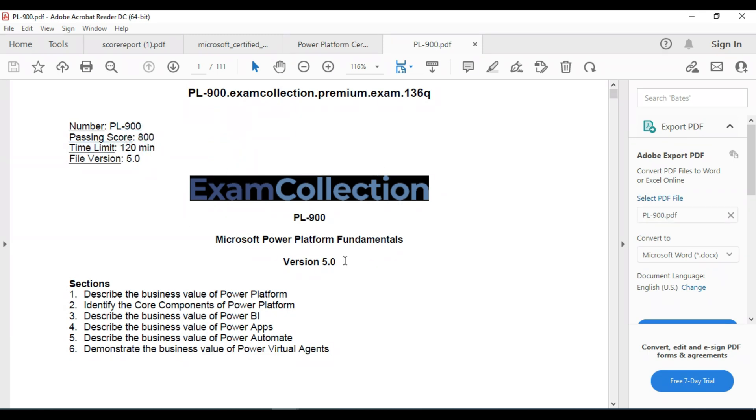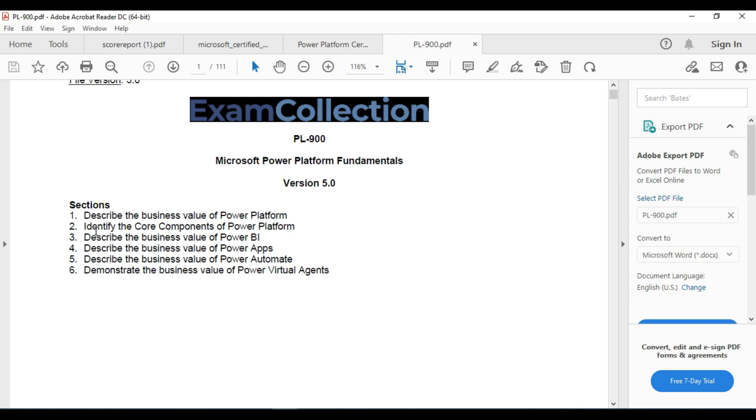The passing score for this previous model paper is 800 and the time limit is 120 minutes. You will have around three to four model papers. In studies we pass exams by studying model papers — previous premium exam question papers. There are six sections and questions will come from these sections only: describe the business values of Power Platform, Power BI, Power Apps, Power Automate, and Power Virtual Agents.